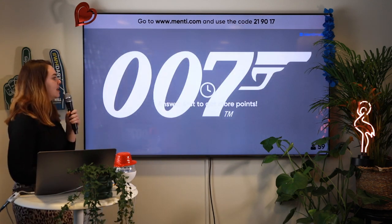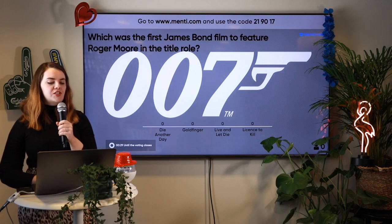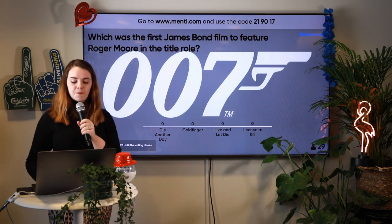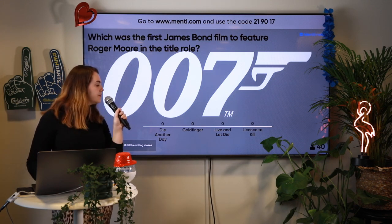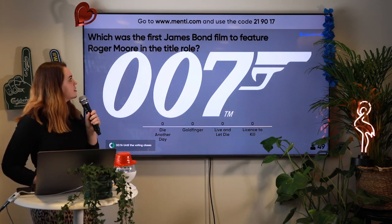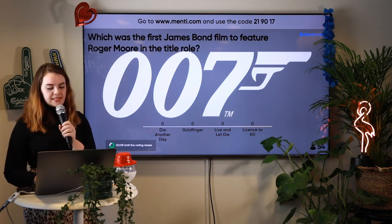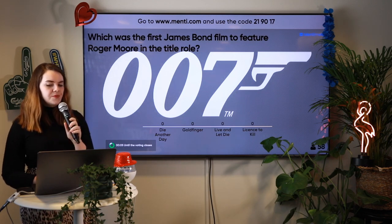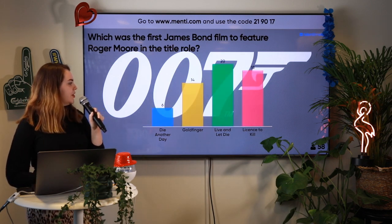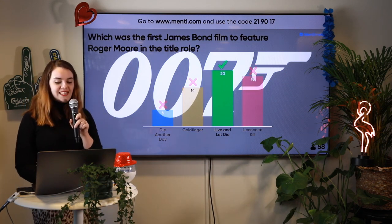This picture might be another hint. Which was the first James Bond film to feature Roger Moore in the title role? Was it Die Another Day, Goldfinger, Live and Let Die, or Licence to Kill? A lot of the James Bonds look similar, so this can be a hard one. Five seconds to go. It looks like a majority of you got it correct — it was Live and Let Die.